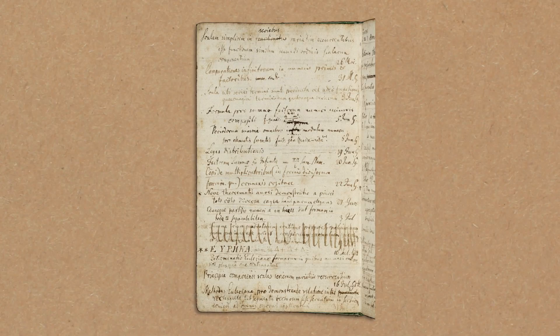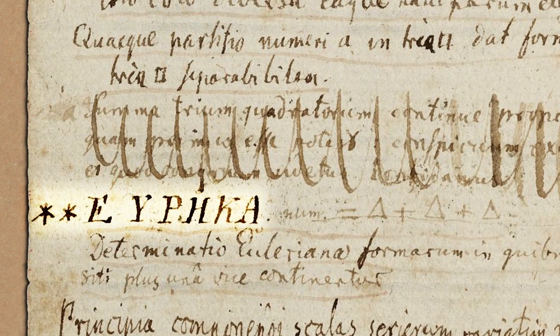And we've got his diary to show you. He says 'Eureka' in Greek. And then, if you can read that faint bit: num equals triangle plus triangle plus triangle. So every number can be written as three triangles. I'm mainly telling you this story because I love this diary entry.